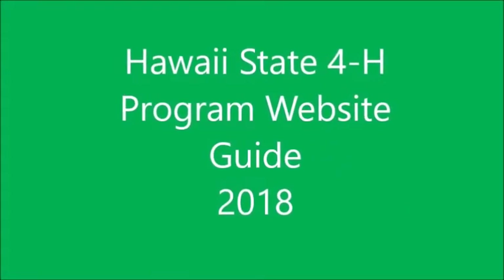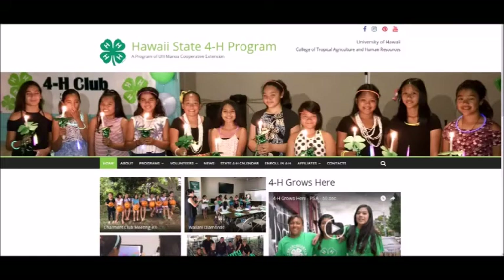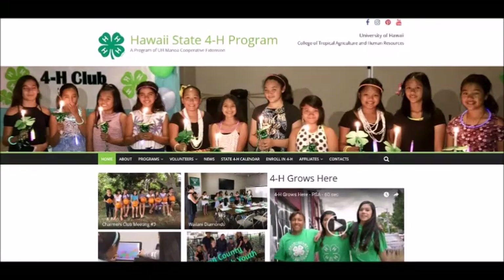Aloha, and welcome to the new Hawaii State 4-H program website. This video will be your guide to the new features and functions of the site. All of the important documentation from the original site has been moved over to the new site and updated where applicable. The address for the new website is manoa.hawaii.edu.